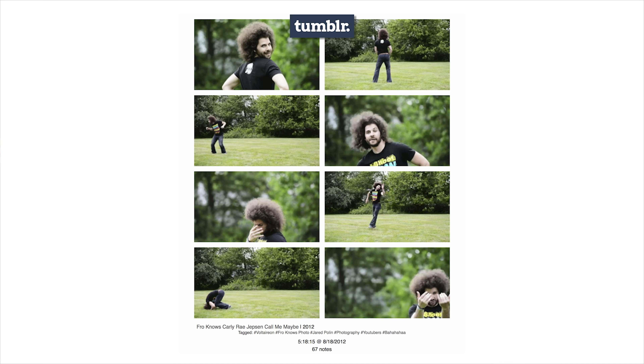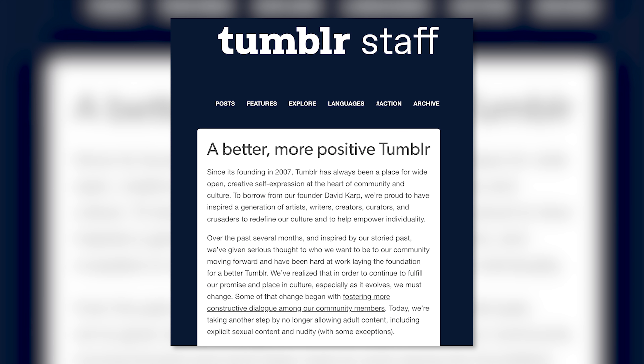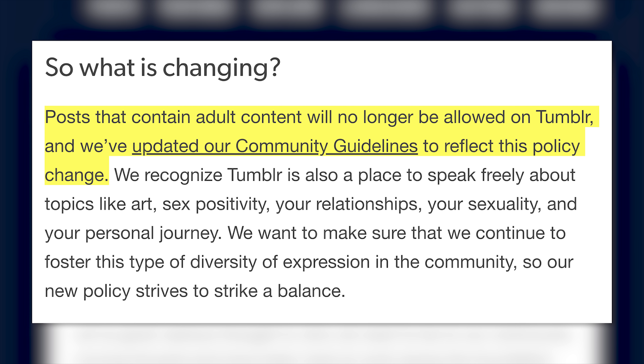Are you one of the 12 people who still use Tumblr? Seriously, who still uses Tumblr anyway? I've never actually used it — well, that's not actually true. I did stumble upon a few Tumblrs in the past that may have included artistic photos of women, and by artistic I mean nude. The days of nudity on Tumblr are limited. Tumblr CEO Jeff D'Onofrio wrote: posts that contain adult content will no longer be allowed on Tumblr, and we've updated our community guidelines to reflect this policy change.